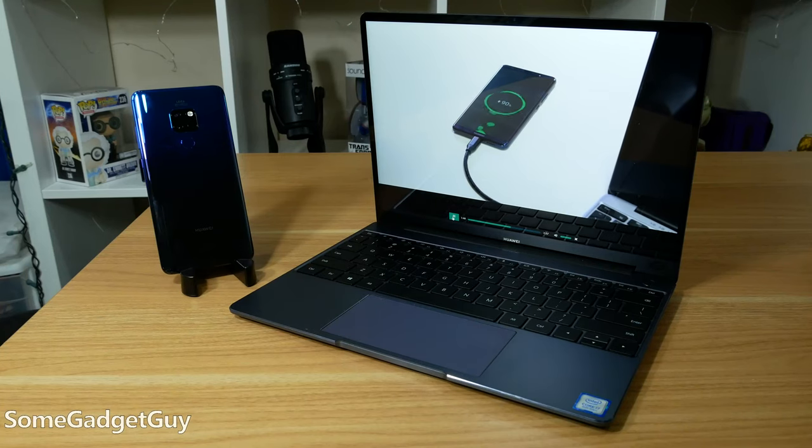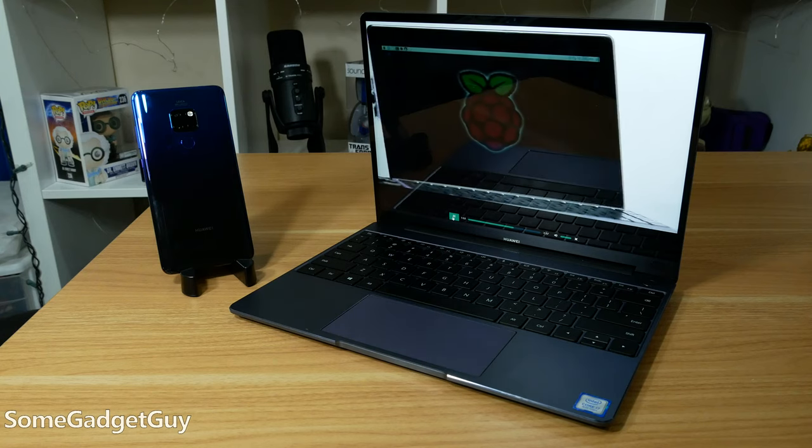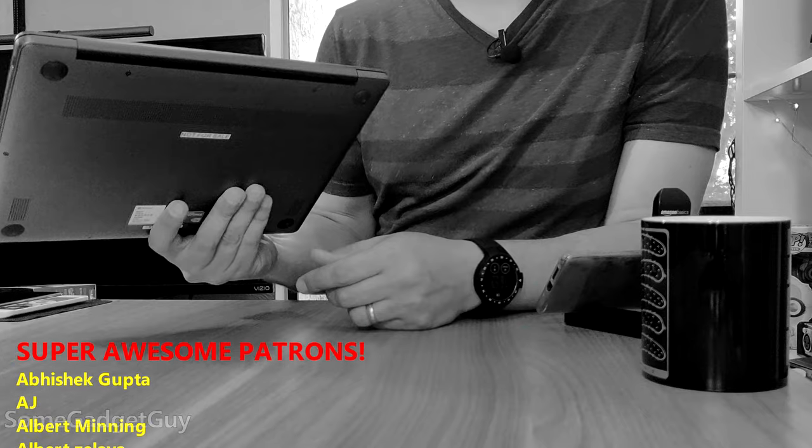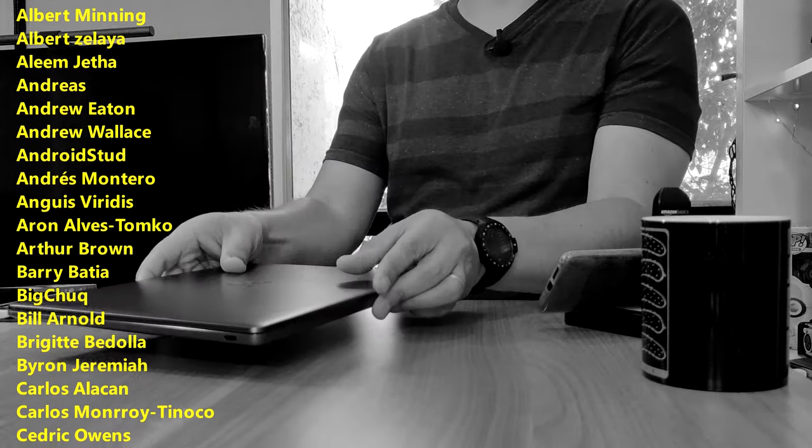And who knows? Maybe by this time next year we'll all be using iPads and Android phones instead of traditional laptops. This tech stuff moves pretty quick. As always, thanks so much for watching, for sharing these reviews, and for subscribing to this channel.